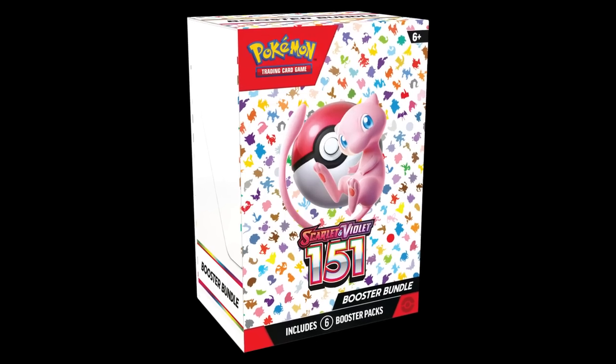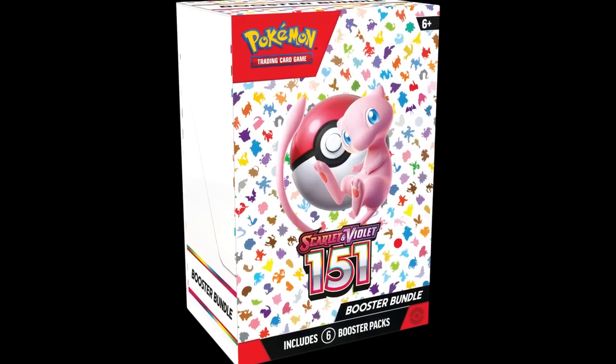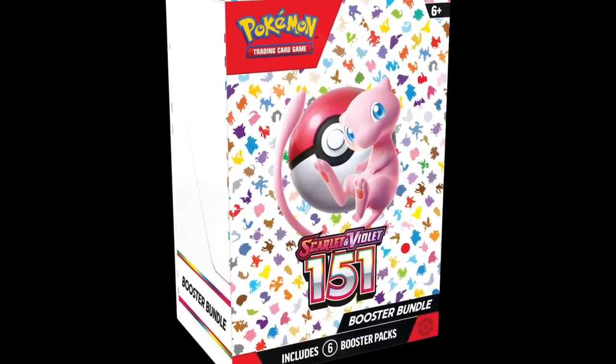If people try to flip Booster Bundles for $40 or $50, I would not pay that at all. But if you can get your hands on a couple at MSRP, or buy yourself a case at MSRP and just open that yourself, I think Booster Bundles are a fantastic product. This is the first specialty set with Booster Bundles — the first where you can buy a product that's only booster packs — and that makes this product an absolute 10 out of 10.